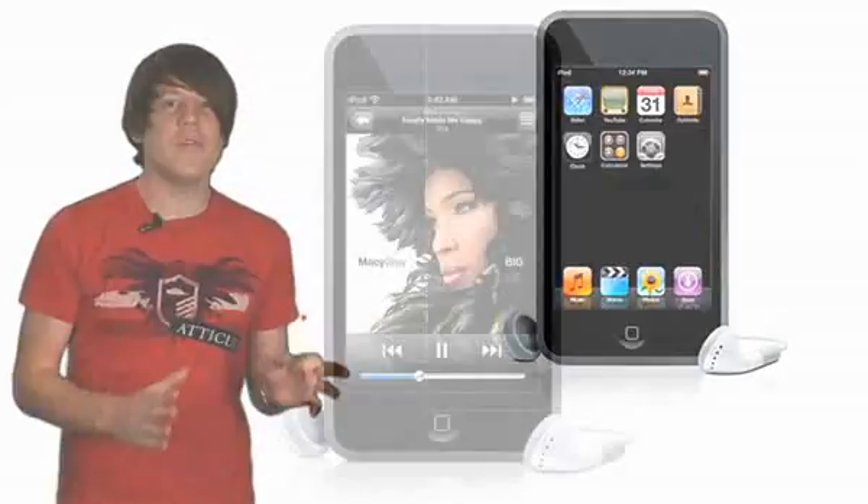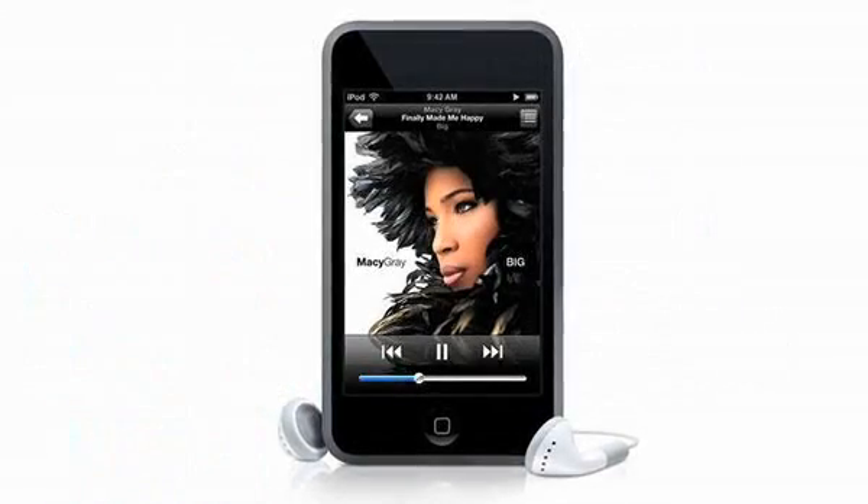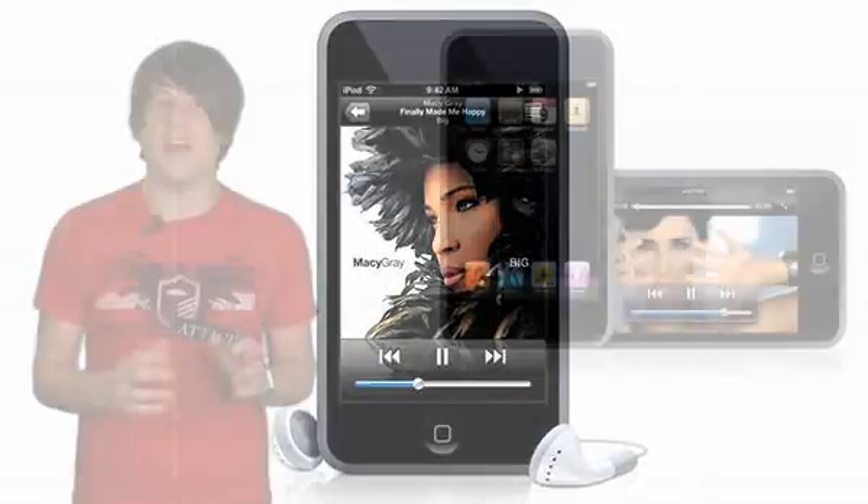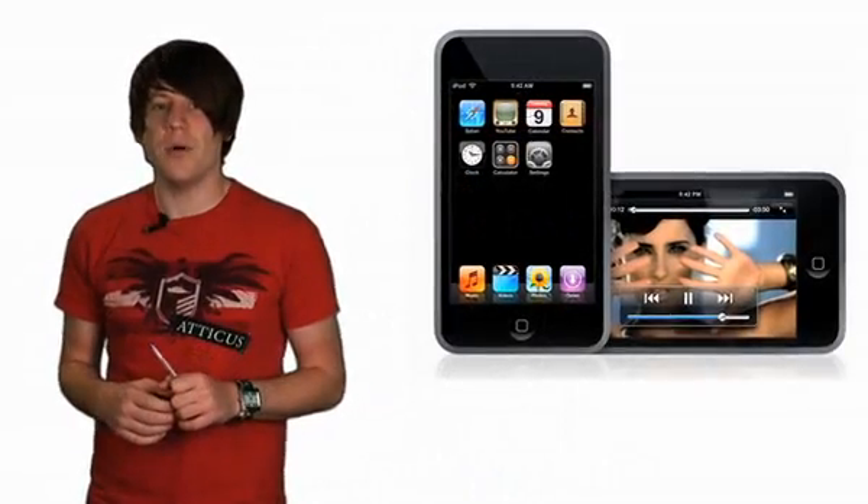Hi there, this is Chris Smith for T3.com with a review of Apple's iPod Touch. Number one in T3's Hot 100 a year ago, Apple's Touch Green Media Player is a master class in modern design. Sexier looking, better sounding and with more storage than its big brother the iPhone, it's Apple's ultimate portable device.